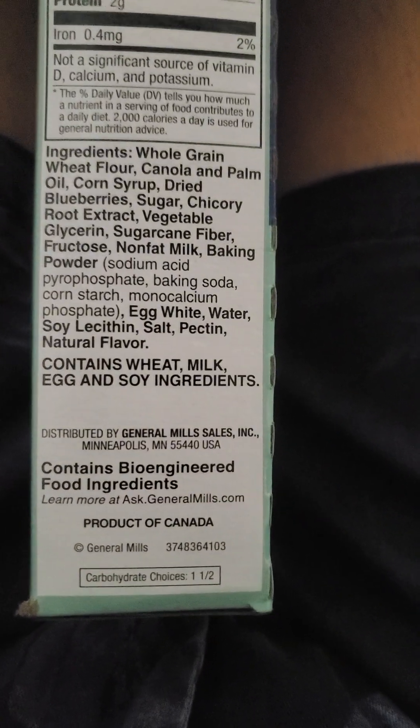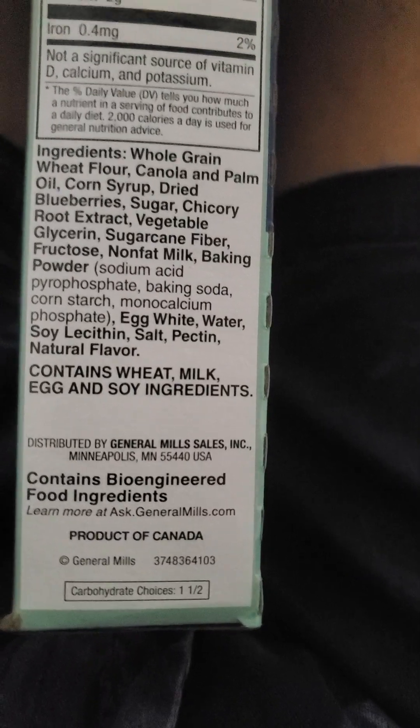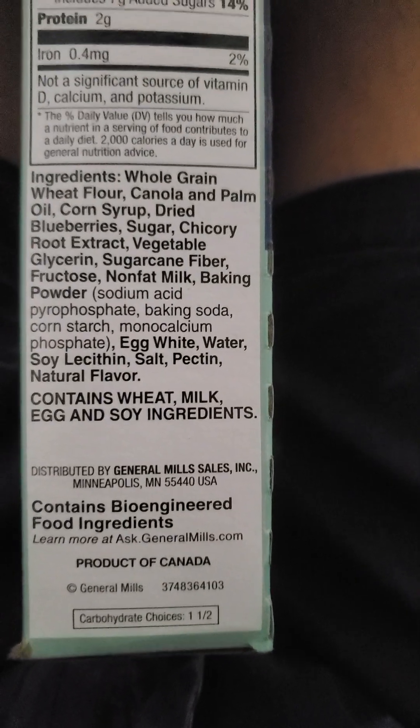Contains bioengineered food ingredients. It is vegetarian, not vegan, because it has eggs and milk in it.